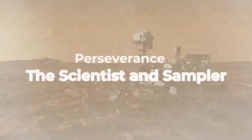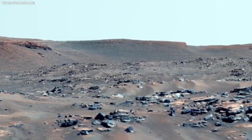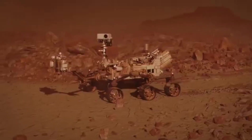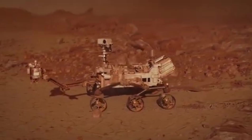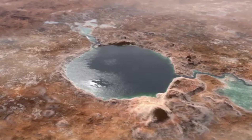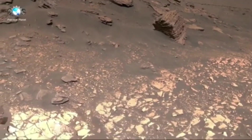A fascinating part of this footage is the range of colors. Mars is often called the red planet, but the footage shows it's not just red. The surface actually has many colors, from rusty reds to golden yellows and deep browns. These colors are beautiful, but they also tell us about the planet's geology and history. Different minerals reflect light in different ways, and by examining these colors, scientists can learn even more about Mars.